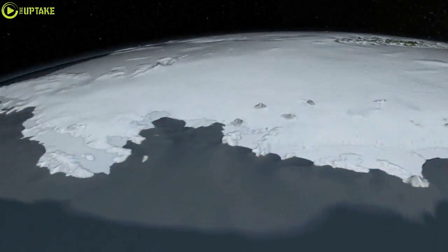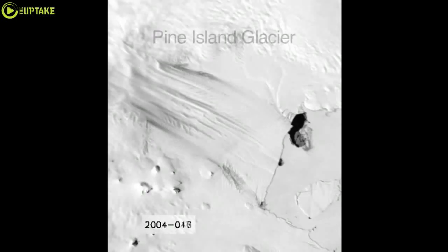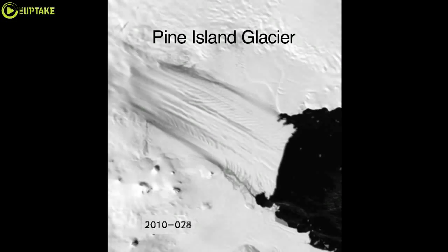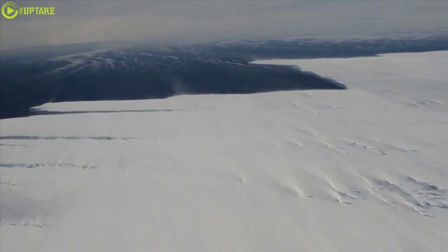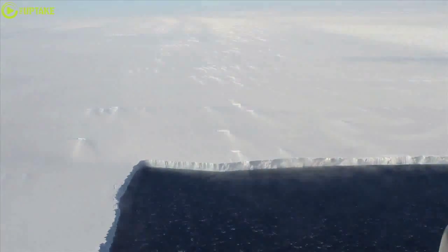We've focused more on this particular sector of West Antarctica because this is where we see the most dynamic changes. We've been observing changes in speed, the acceleration of these glaciers, thinning of these glaciers, and also their retreat inland, which is a feedback that will maintain that retreat, thinning, and acceleration for many years to come.